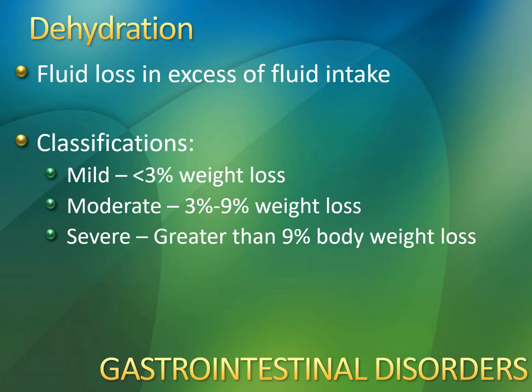Here are some basic numbers for classifying dehydration. If you've lost greater than 9% of your body weight in fluid, that's serious. One kilogram of fluid loss equals one whole liter of fluid. I used to take care of a kid who had an issue with this — remind me and we'll talk about it.